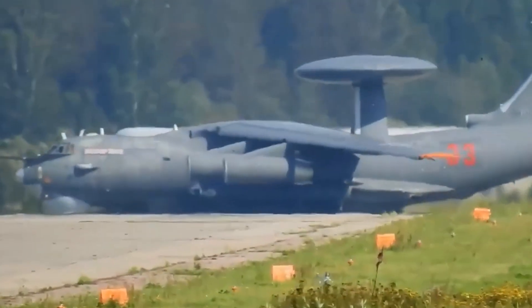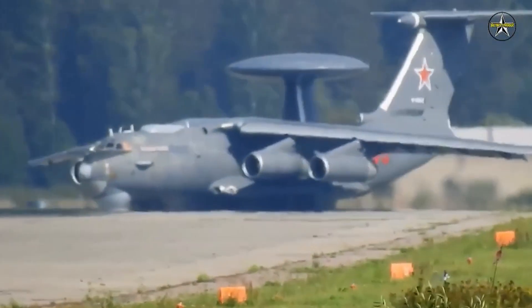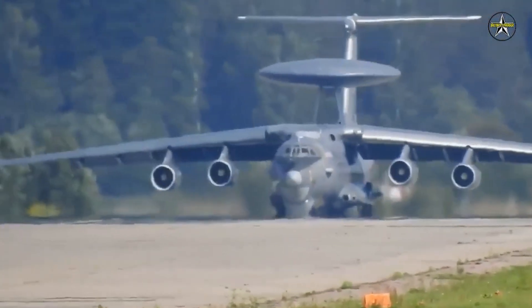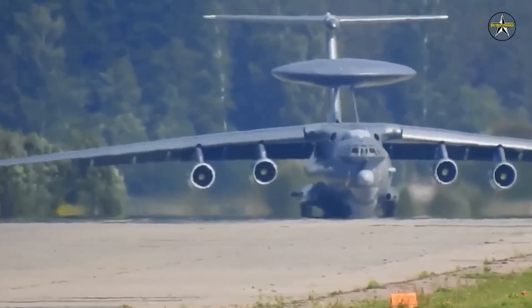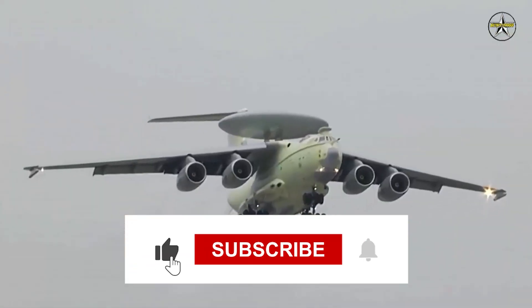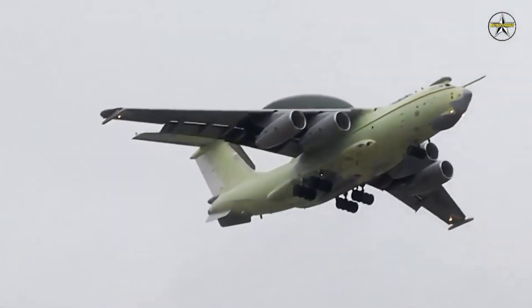So, aviation aficionados, buckle up because Rostec is changing the game. The IL-76MD-90A and IL-78M-90A are not just aircraft — they're a testament to innovation. Hit that like button, subscribe for more thrilling updates, and let us know in the comments which feature blew your mind.